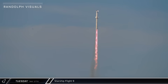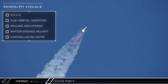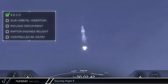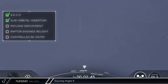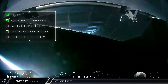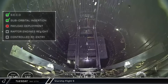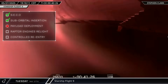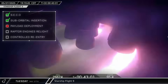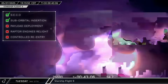Starship 35's key objectives included second engine cutoff, suborbital insertion, payload deployment, Raptor engine relight, and a controlled re-entry and splashdown. The ship did complete second engine cutoff and reach orbital velocity and altitude. It was also noted that the heat shield tiles did not appear to experience any significant loss of thermal protection as seen in previous launches. Unfortunately, the payload door seemed to malfunction and the ship was unable to deploy any mock satellites. During the coast phase, a fuel leak caused further issues resulting in a loss of control and putting the ship into a tumble. As a result, the engine relight test was cancelled, the ship had an uncontrolled re-entry into the atmosphere and eventually destructed over the Indian Ocean.